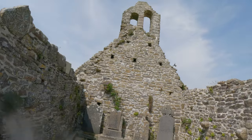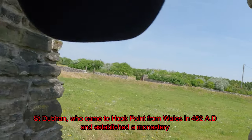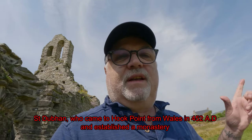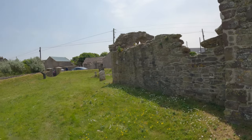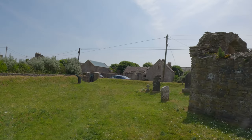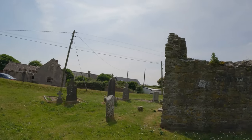The old stone — maybe I'll do some research to see when it stopped being used, and I'll put it in the comment section or just link it up here. And like I said, there's a sign — The Ring of Hook, Hook Head, and then the Hook Church.